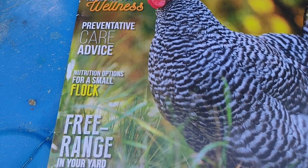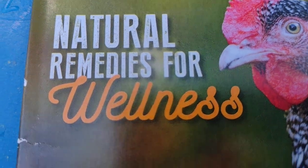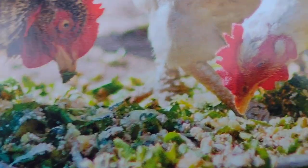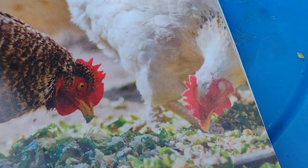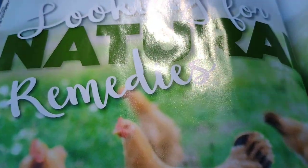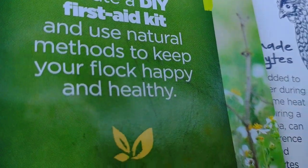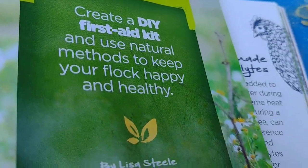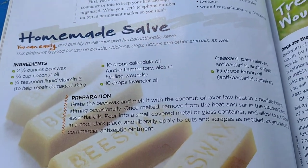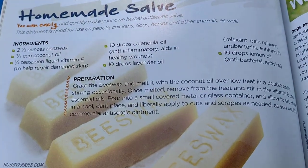In the Healthy Hens magazine, if you flip to page 56 of this issue, you'll see natural remedies for wellness. This magazine is full of cute pictures of chickens, and right here it says: 'Create a DIY first aid kit and use natural methods to keep your flock happy and healthy.' Here is the homemade salve recipe — you can pause the video right now and make the homemade salve if you'd like. It will definitely be useful in this type of situation.